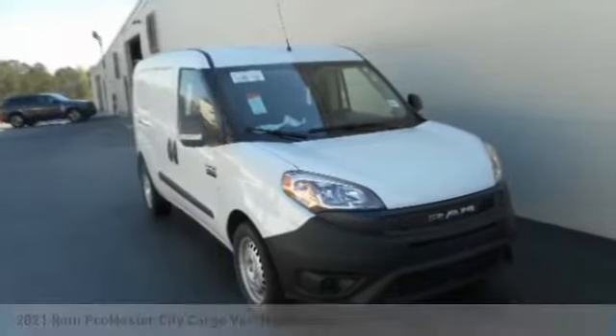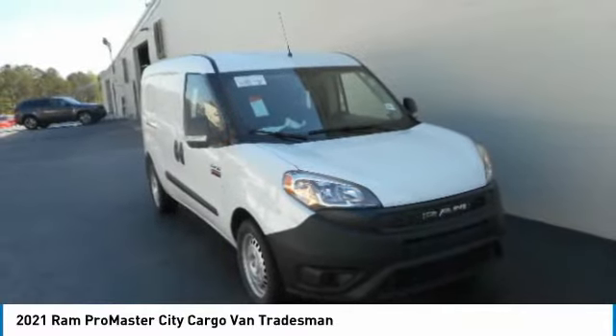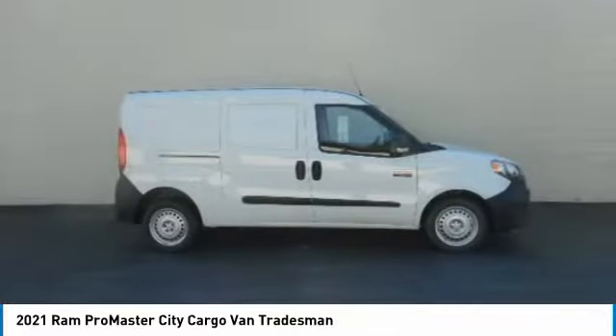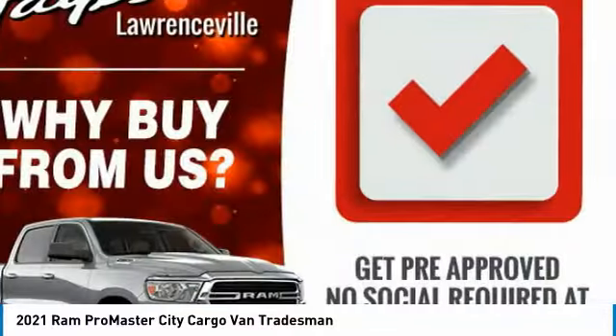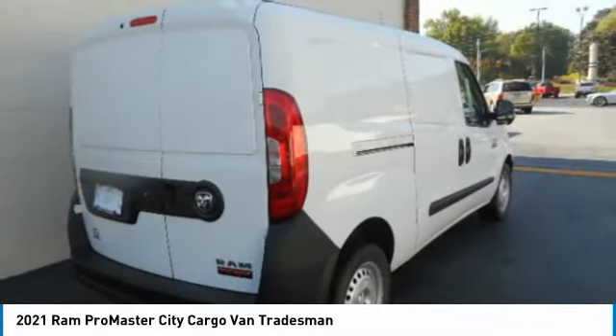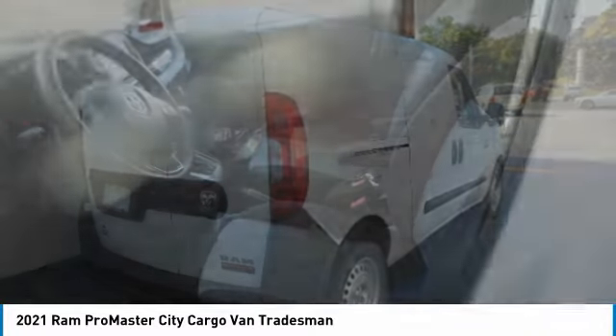Choice today with the 2021 ProMaster City. The Ram ProMaster City is available in multiple trims and comes with backup cameras, hands-free calling, and low floor heights. The wide variety of configurations allows you to find the right fit for you.